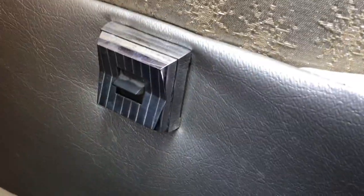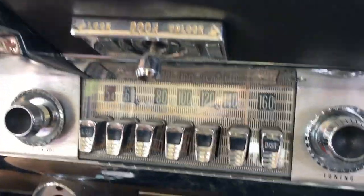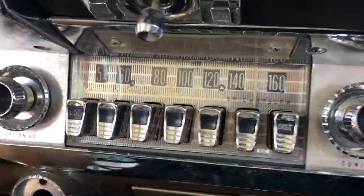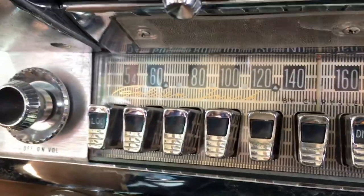Deluxe with power windows. Power door locks — vacuum door locks. Rare, rare, rare. And of course, on the radio it says golden touch. How much are we all loving taking a little ride in a 1960 Chrysler New Yorker?